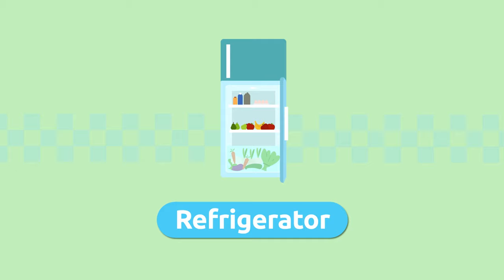Refrigerator. We put fresh foods in the refrigerator to keep them cool. Refrigerator.